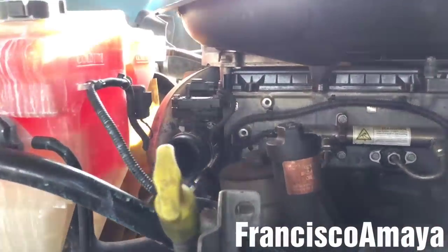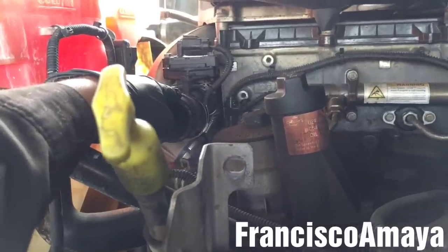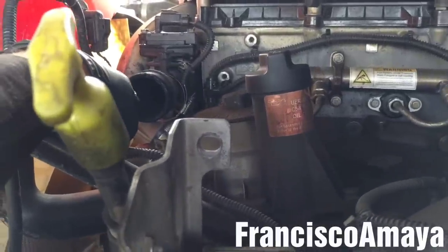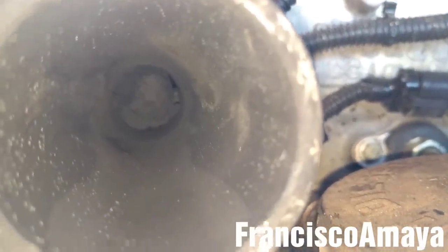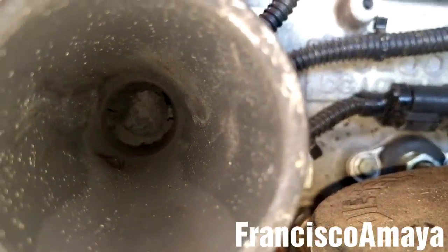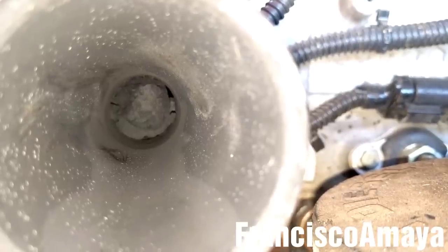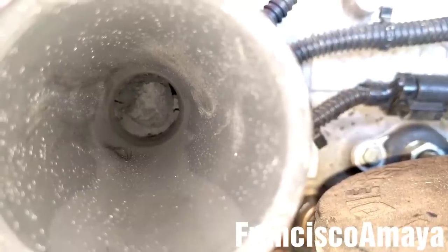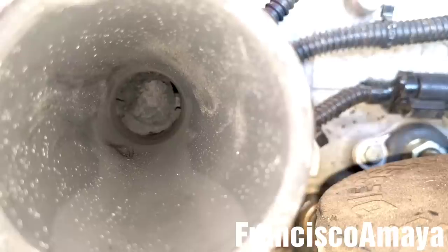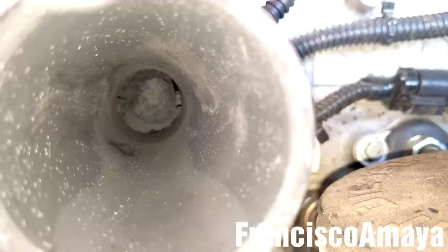The next step is to check the EGR delta pressure sensor tube. As you can see, there is a big chunk of carbon in there — can you see it? Yeah, that's a really big amount of carbon stuck in the EGR delta pressure tube. I think we found the cause of why this engine is having a high EGR delta pressure reading.